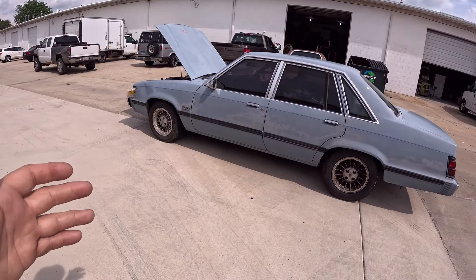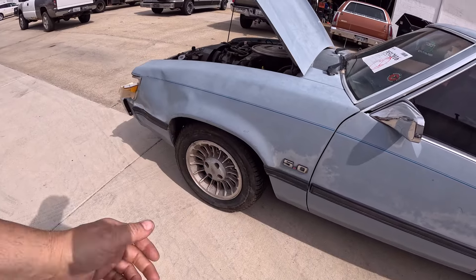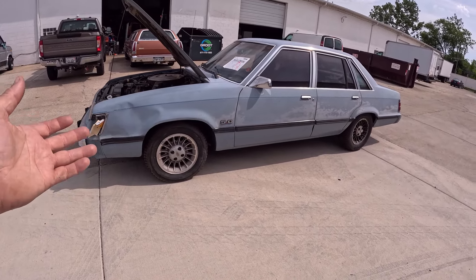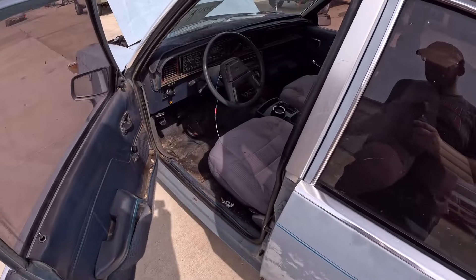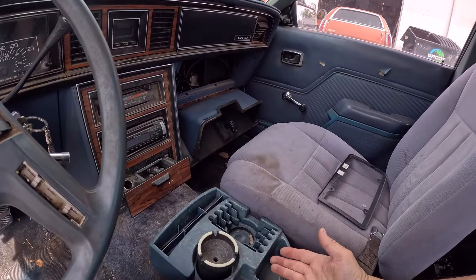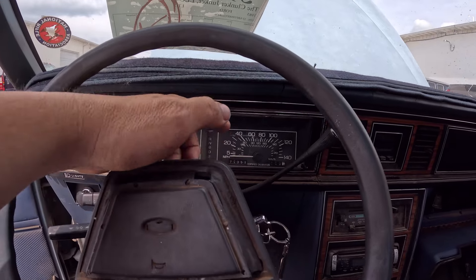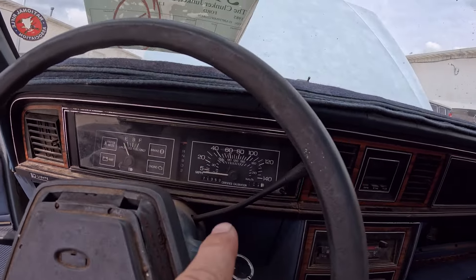This is obviously a 1985 Ford LTD midsize with a V8. Most people are familiar with the 1985 Ford LTD LX, which was basically a four-door Mustang — sorry to disappoint, this isn't one of those. The LTD LX had a console with a floor shifter; this has a column shifter. It also has a 140 mile-per-hour speedometer with certified calibration on the bottom, and no tachometer. The LX has a tachometer.